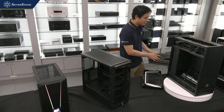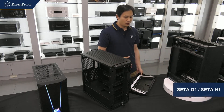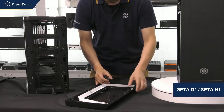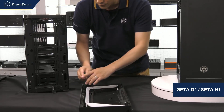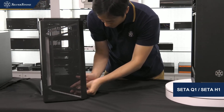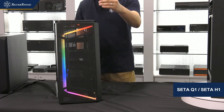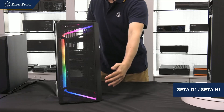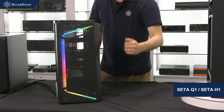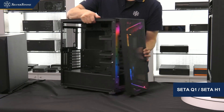That's the SETA Q1 configuration. If you're the type that likes lots of airflow, using the same internal chassis, we also have a second version called the SETA H1 — H stands for high airflow. The H1 has a full mesh front grill on the front panel, plus a really nice-looking ARGB lighting effect on the front panel to give it that gaming PC look.